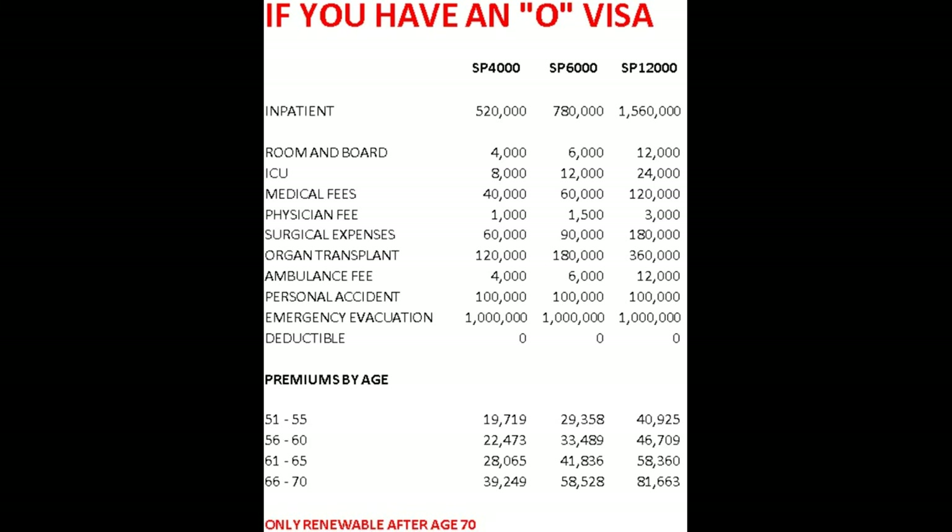For surgical expenses, 180,000 baht. For emergency evacuation — interestingly — theirs is the same price: $1 million, the same as we had in the OA visa policy, which costs a lot more.